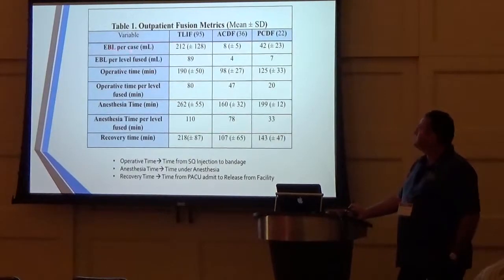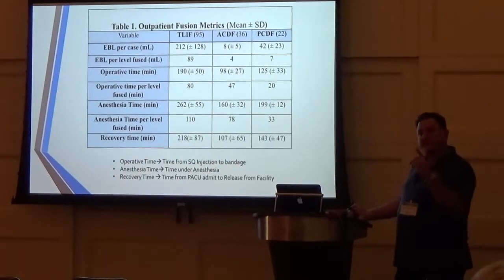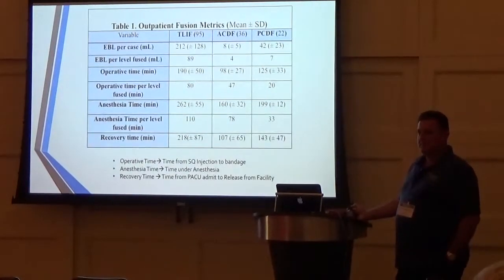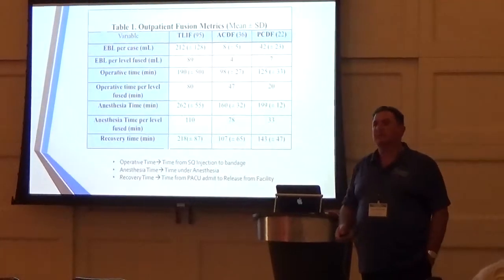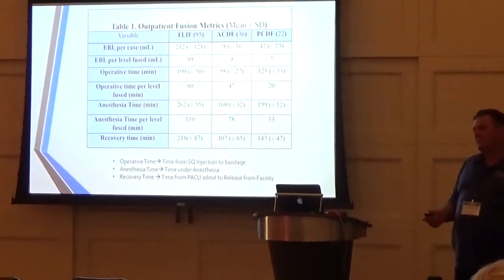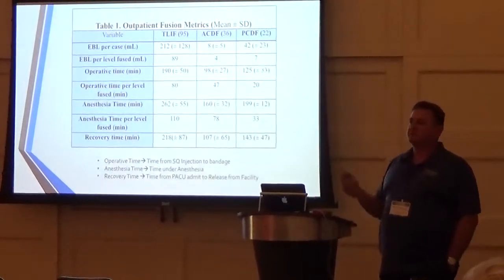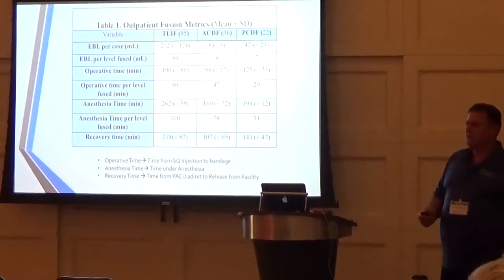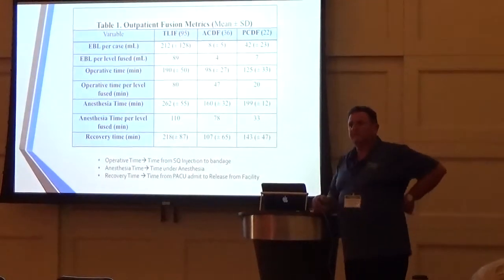For lumbar fusions, our estimated blood loss per case is just over 200 cc's — with an average of 2.5 levels, that's just under 100 cc's per level. In Florida, you can't give patients blood products in a surgery center. You can't give packed red blood cells — that would require a transfer to the hospital, which is a reportable event. Reportable events are what you want to avoid. We structure how we operate, manage, and select patients with that in mind.